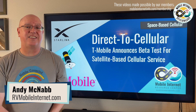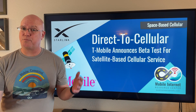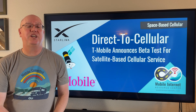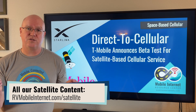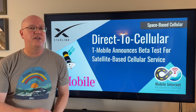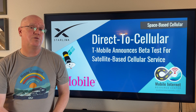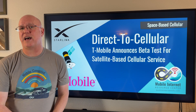I'm Andy with Mobile Internet Resource Center, and today we're going to be talking about an exciting new technology that promises to merge satellite connectivity with cellular connectivity. This is called direct-to-cell technology, and also what the FCC calls supplemental coverage from space. Those are the two terms used to describe this technology. So what is it exactly?